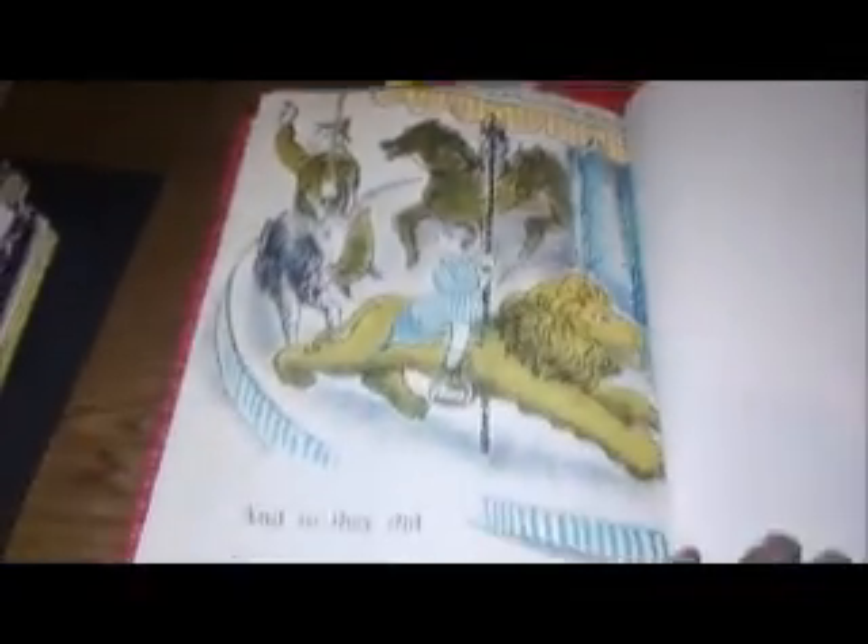I guess I did flip through most of it. And that's the last page — I think I probably skipped a few. That book is again called Stop, Stop.